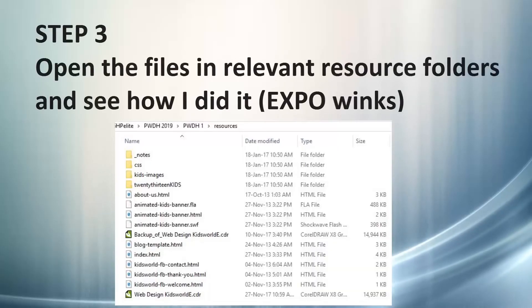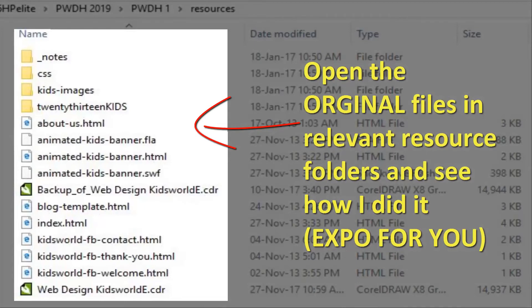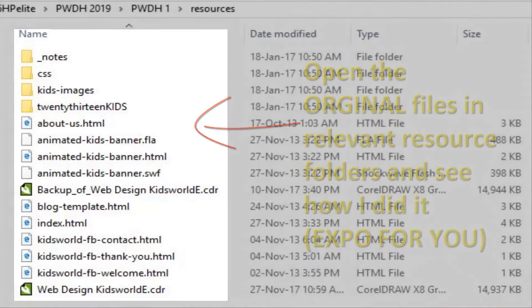The third step is this: if, perchance, as you move along — after you finish reading and going through the DVD — you come across any challenge, quickly go to the resource page. In the resource page, I have the original files and folders that I used in creating the course, which are exposed for you. You have all it takes. You're fully equipped to ensure that as you move on with your online business, you are going to succeed.